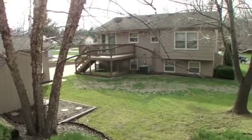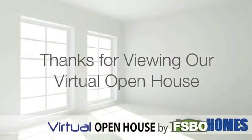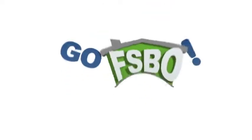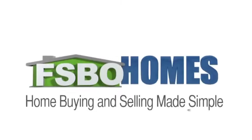Call Jim for a showing today. There's only one way to go — Go Fizbo! FSBO Homes is home buying and selling made simple.